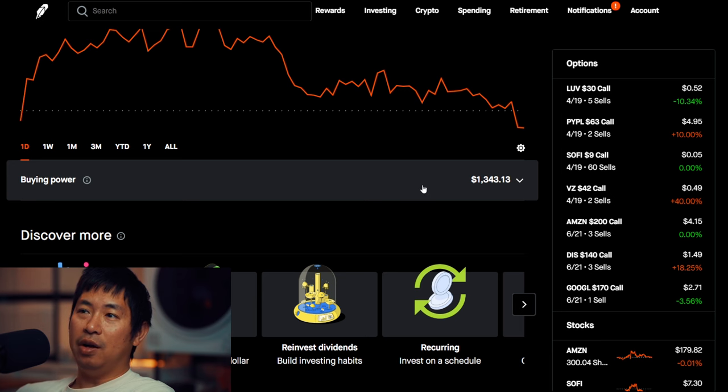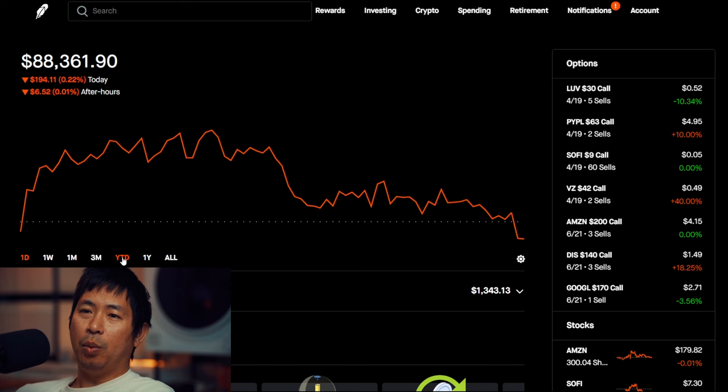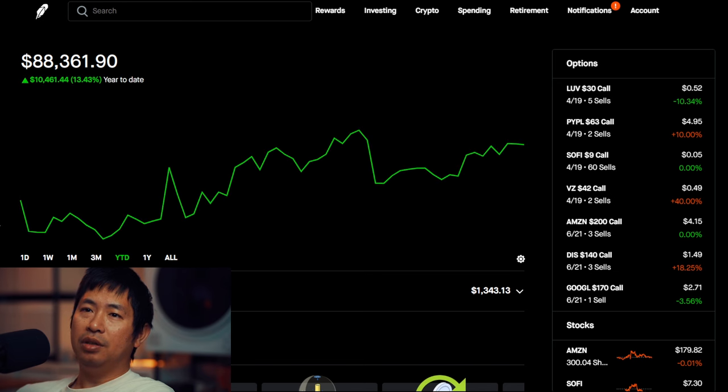For my buying power I have $1,343 and 13 cents, so not much left in buying power at all. If we look at how my portfolio is performing year-to-date, for the year 2024 I am up $10,461 and 44 cents year-to-date. Hopefully if we keep this trend up I'll be gaining more and more money throughout the year — I'm aiming to make at least $20,000 in profit for this year.